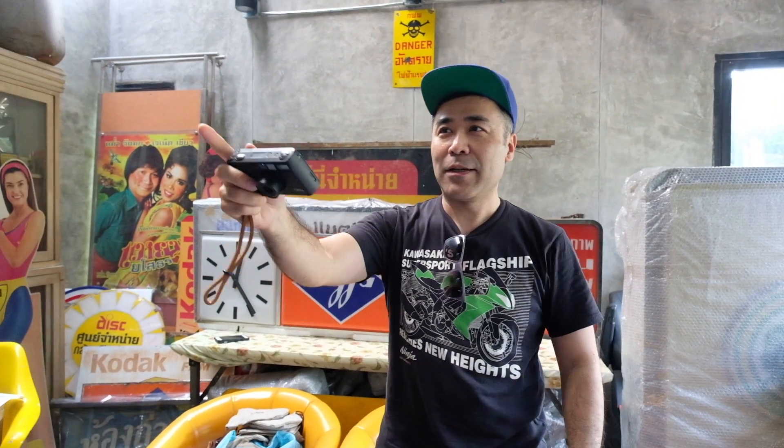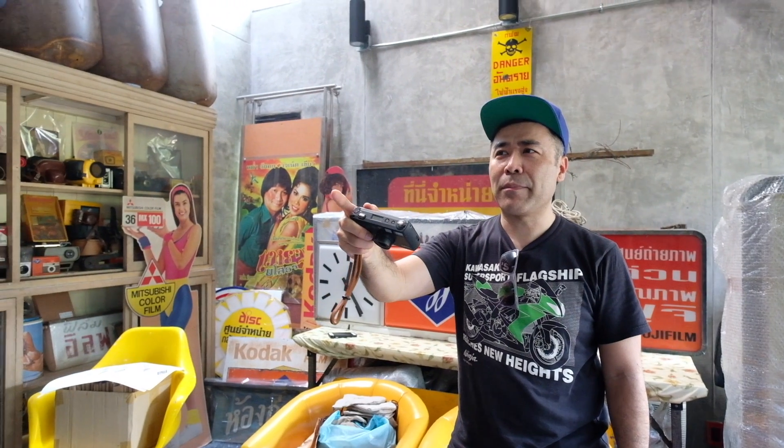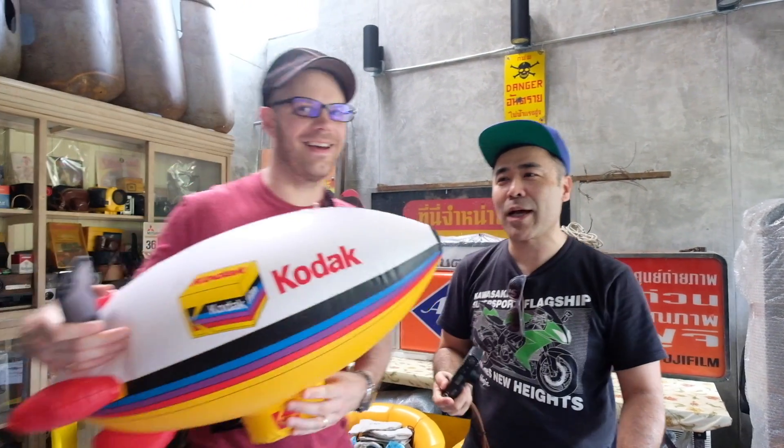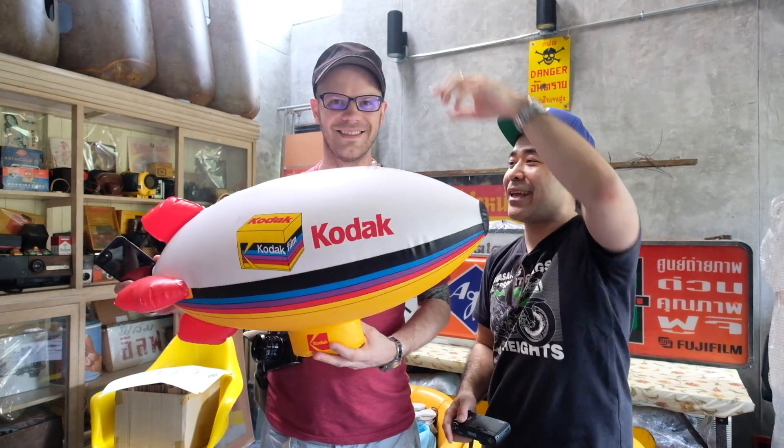I'm here with a special guest — Bellamy from Japan, Camera Hunter. How's it going? I'm in heaven. I was going to say that's the first thing I pointed out. Get away, I have to hang it, you have to hang it.